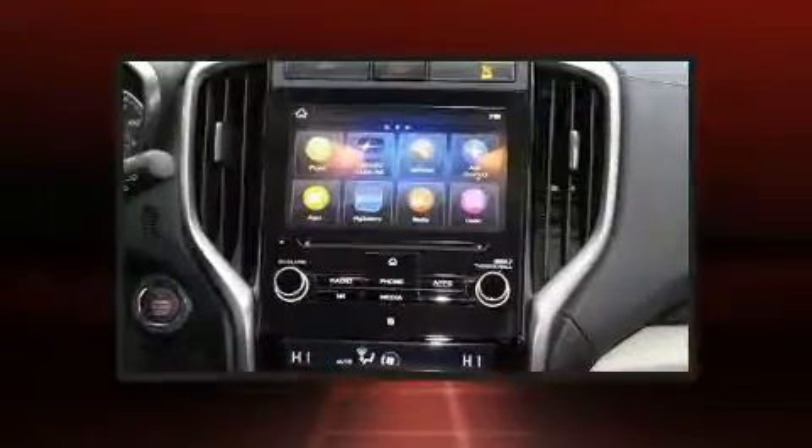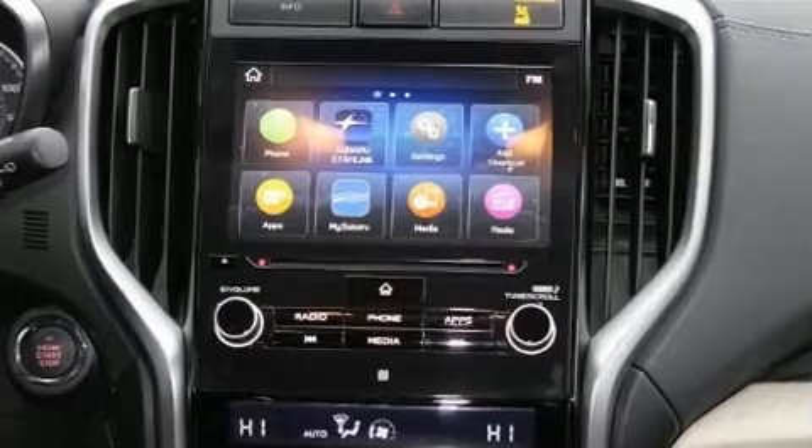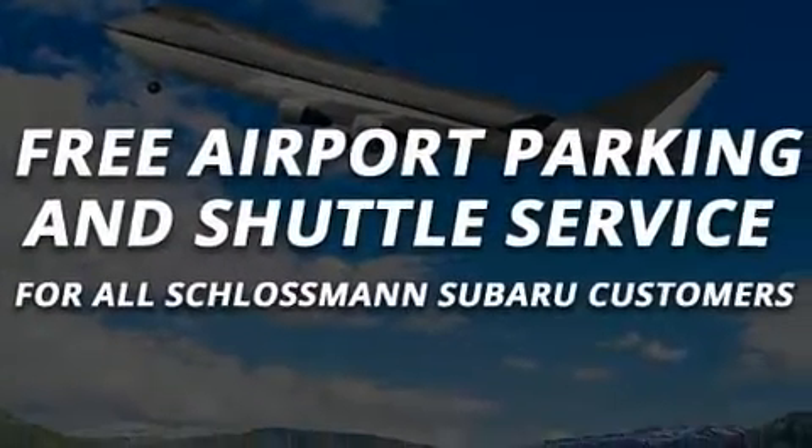Audio features include a CD player with MP3 capability and six well-positioned speakers. Passengers are protected by various safety and security features including dual front impact airbags, front and side impact airbags.